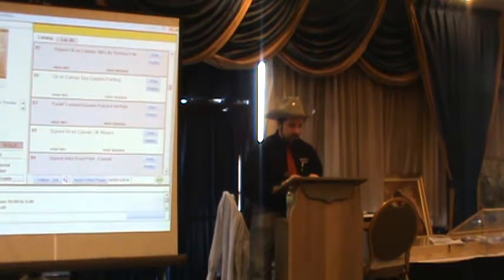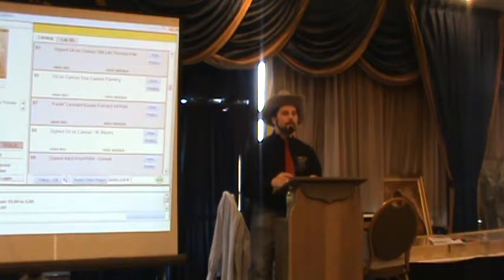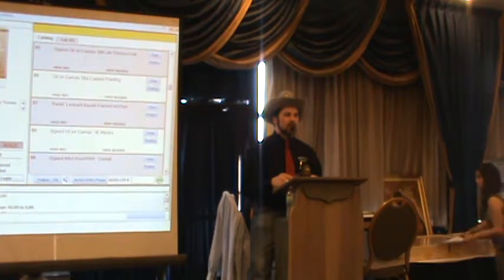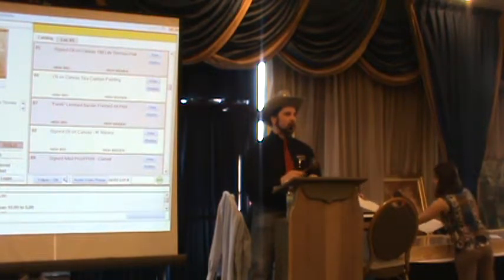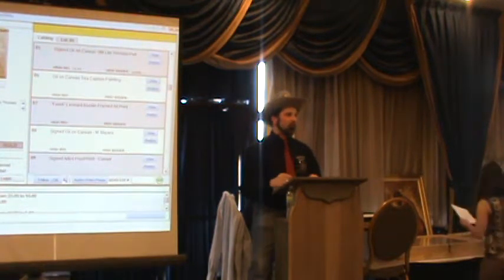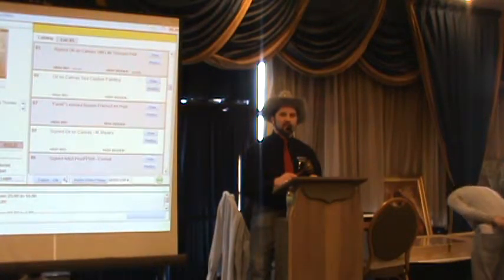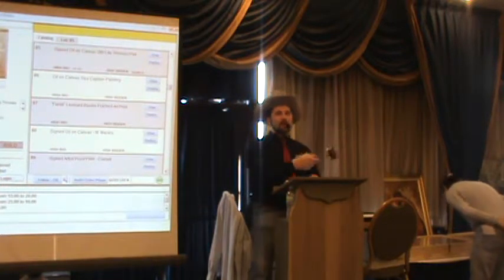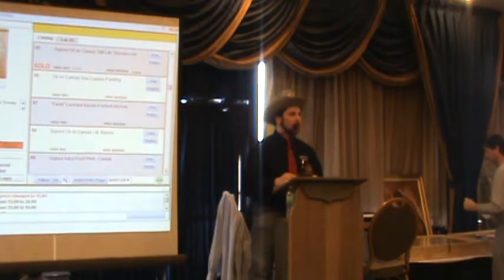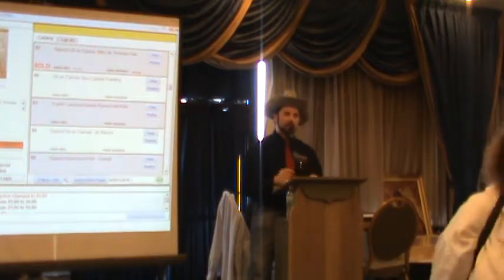Lot 85: signed oil on canvas, 'Still Life' by Thomas Pell — a floral still life. No opening bid. Starting at $10. Bidding at 10, then 15. Sold at $10. Then a late internet bid came in just after the sold call — internet bidder told they need to be faster or leave some free bids.